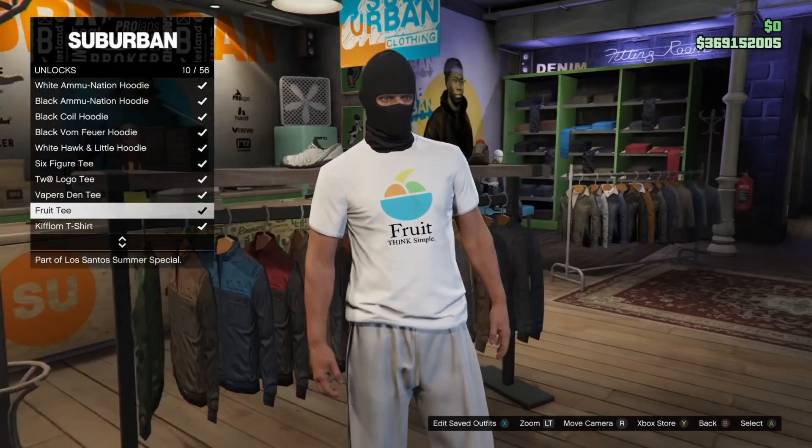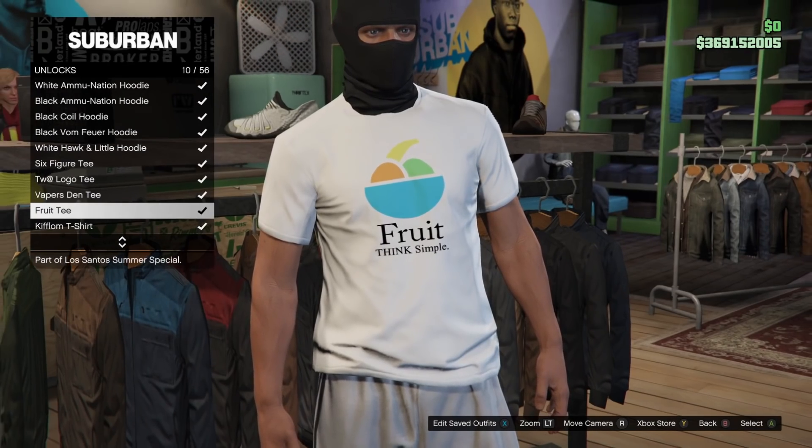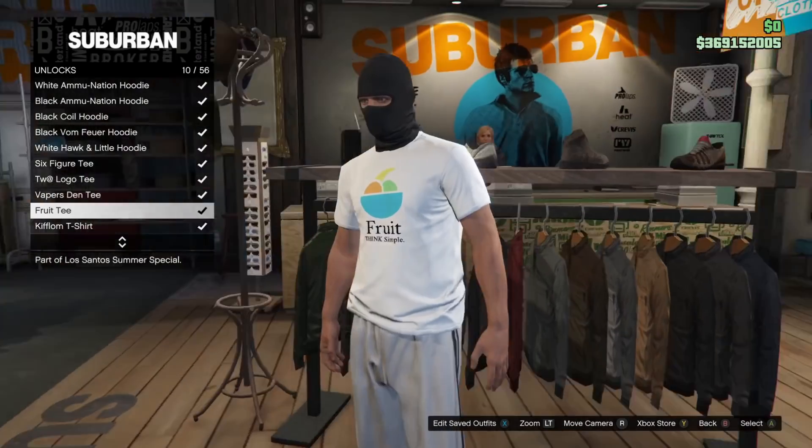There is a login unlock this week — all you have to do is play anytime during this event and you'll get the fruit tee. It's just one of those generic white t-shirts with the logo.